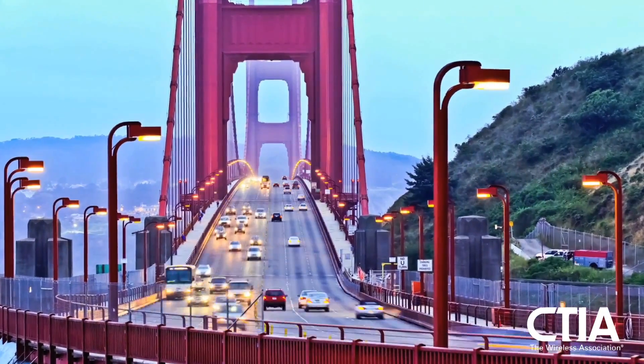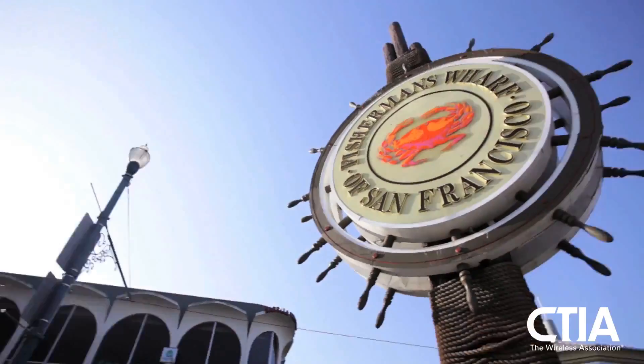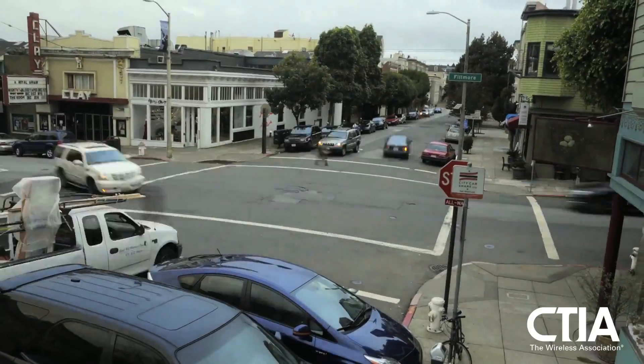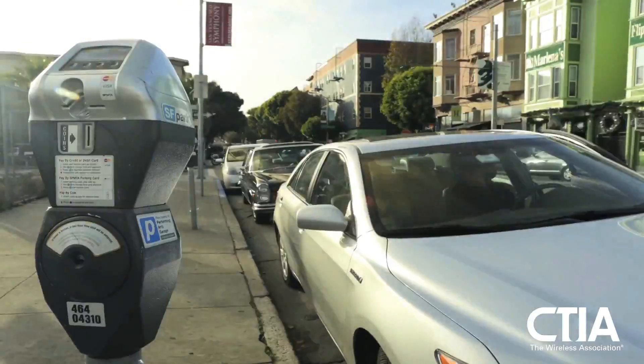In the pantheon of great American cities, San Francisco is one of a kind. But when it comes to parking headaches, it is unfortunately all too typical.